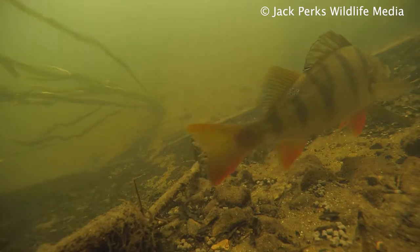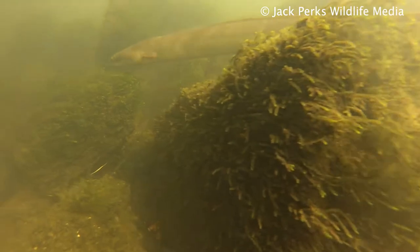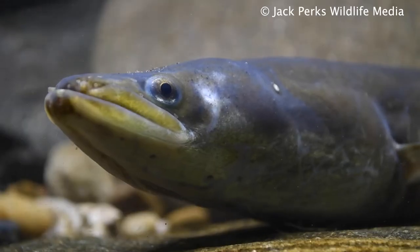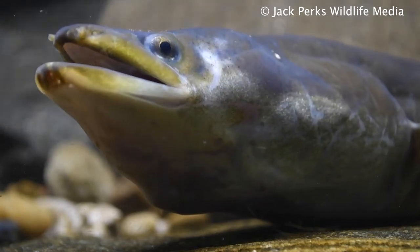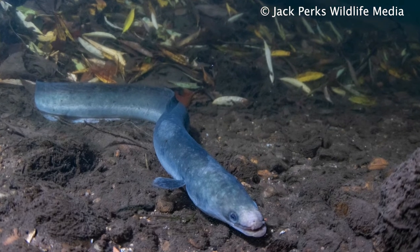The serpent-like body looks scaleless but in fact is covered in tiny scales across its skin. The body is normally a brown to yellow colour, owing to its other name, the yellow eel. It has one continuous fin from its back to its belly and two pronounced pectoral fins.